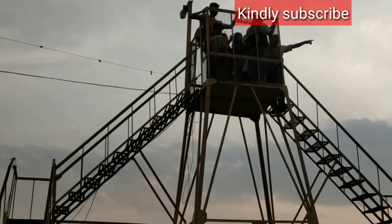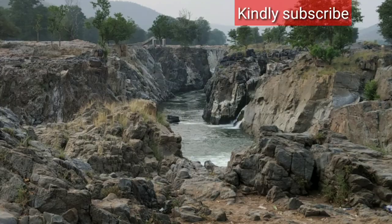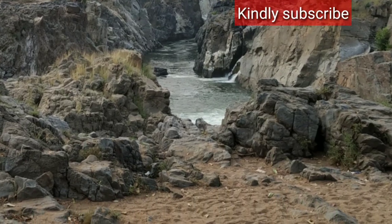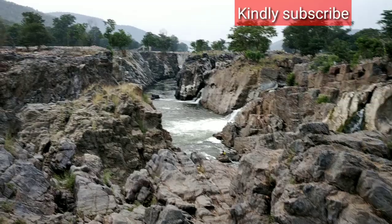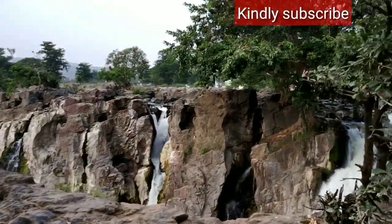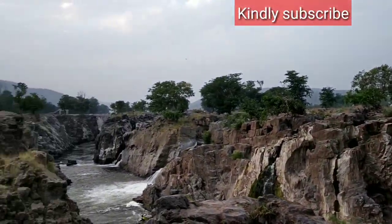Here is the view point where we can go up and have a full view of Hogenakkal Falls. If you are familiar with the films Raavanan and Rhythm, they have taken all those scenes right here at this location.